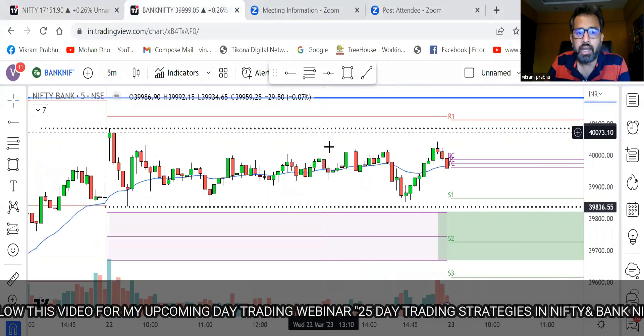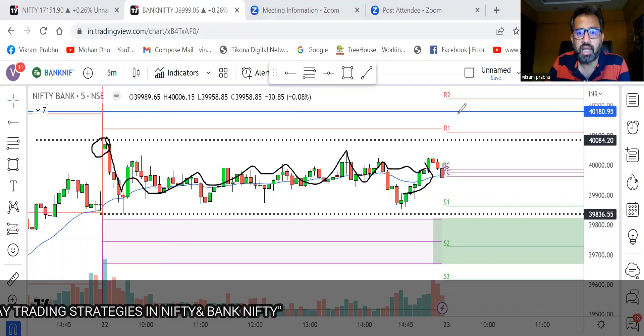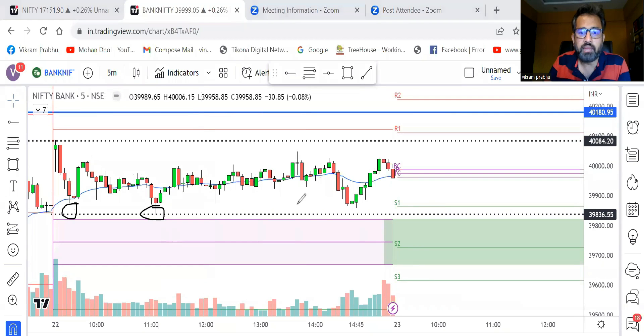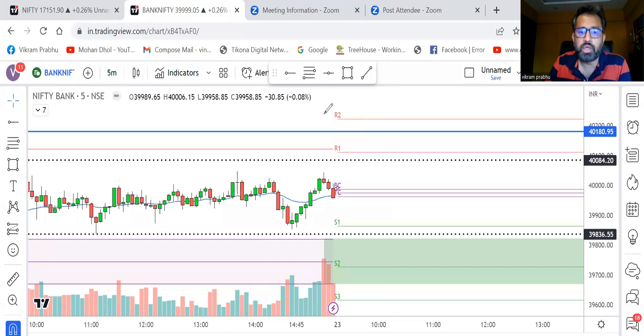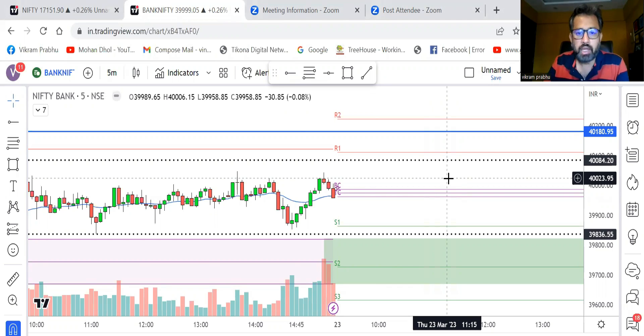Bank Nifty is also similar to Nifty — it opened gap up, made a bearish candle, and then stayed sideways for the rest of the day. We have almost a narrow CPR here. Bank Nifty took support near the 39,836 region almost three times, so strong buyers are defending that level and have stop losses there. But there is still a virgin CPR as strong support. I'd also be careful going short near the 20 MA on daily timeframe, which is strong resistance, though the exact level will be clearer once market opens.